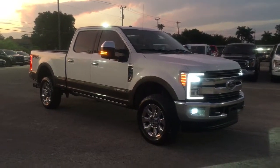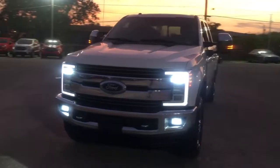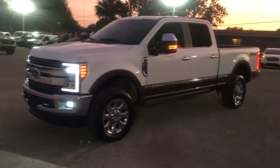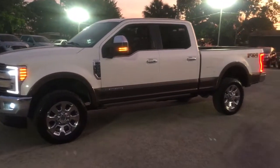Can you see yourself in the 2017 Ford Super Duty? This vehicle still has fewer than 45,000 miles on the clock, so it won't last long. If you're going to do it, do it right.